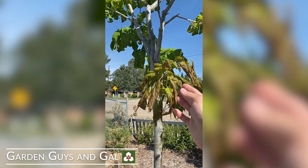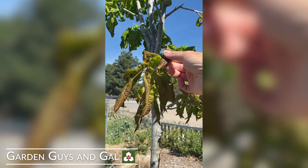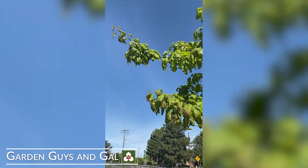You can see this is all brand new growth. This was looking beautiful a couple of days ago. My leaves are curled, they're starting to turn this odd red color. This is throughout the entire canopy of the tree.